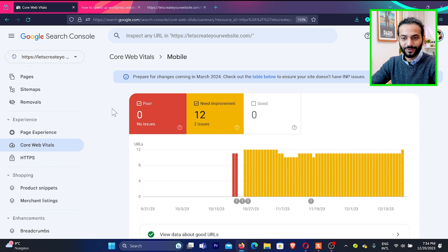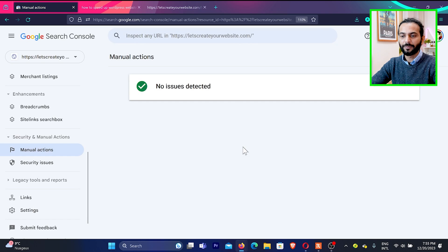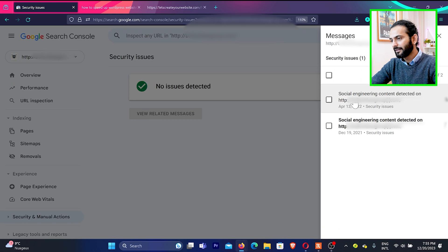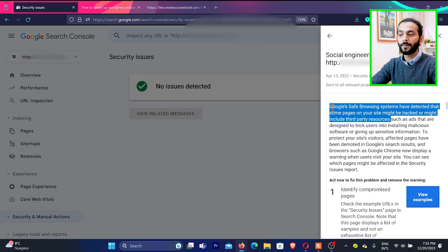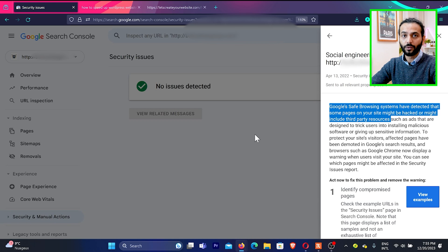The last thing to check is Security and Manual Actions. If you click on Manual Actions and there is some issue there, that's why your page may not be showing. If you have a security issue — for example, your website was hacked — your pages will not show. Google Safe Browsing can detect that some pages of your website might be hacked or include third-party malicious sources. Make sure you use the Wordfence plugin so you don't have any security issues and Google sees your website as safe to display in search results.